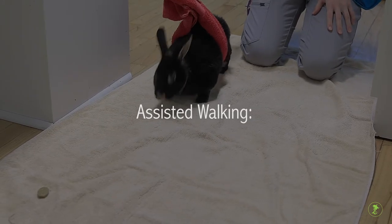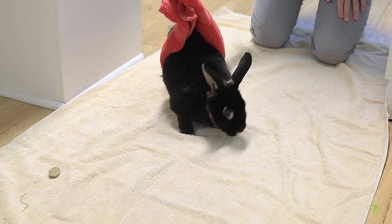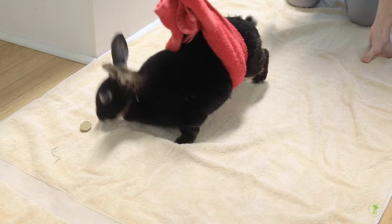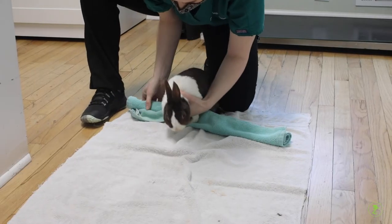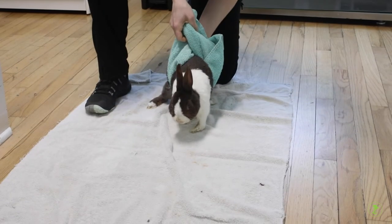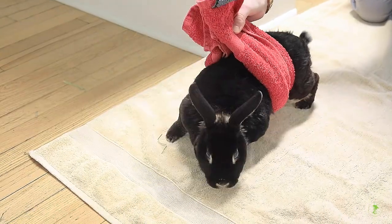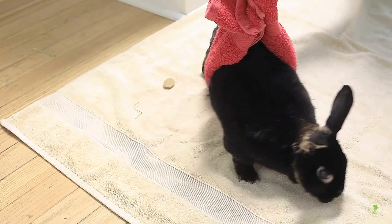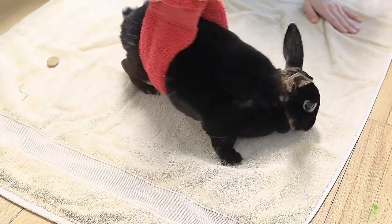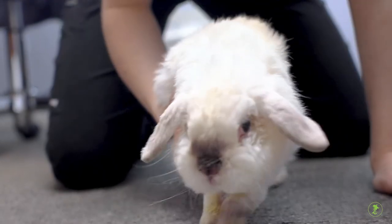Assisted walking. Rabbits with severe hind limb arthritis or spinal disease from trauma or e-cuniculi may need to practice walking. Do not begin assisted walking until directed by your veterinarian. To begin, find a towel or scarf to loop under your pet. For back limb weakness, place the scarf towards the back of the body; for front limb weakness, place it near the front part. Gently lift your pet so they are able to bear some weight but will not fall over. Some pets will be very motivated to move around their environment and others may need encouragement from treats to move forward. The length of time for assisted walking should be determined by a veterinarian.